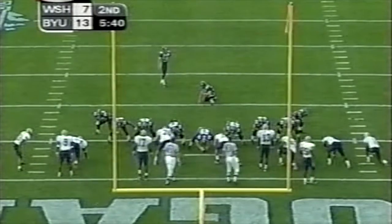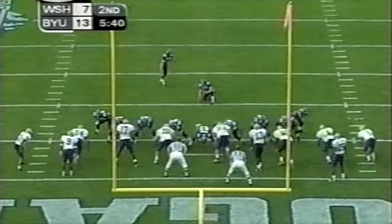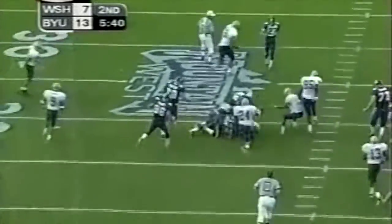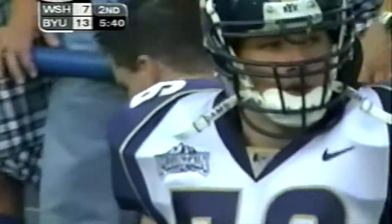Huntsman on to make it 14-7. Blocked — could be returned for two points. Remember, Lester Towns lost it, picked it up, and is brought down by Jesse Sowers.